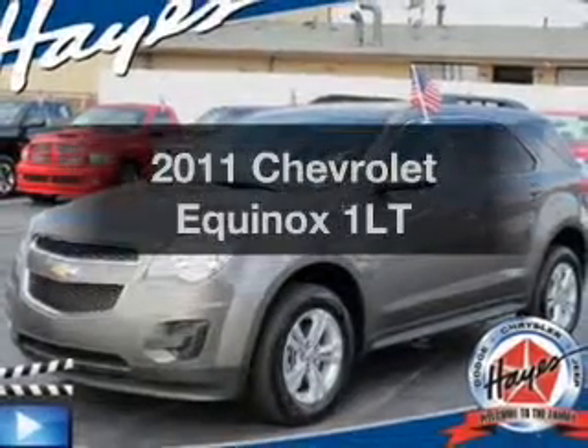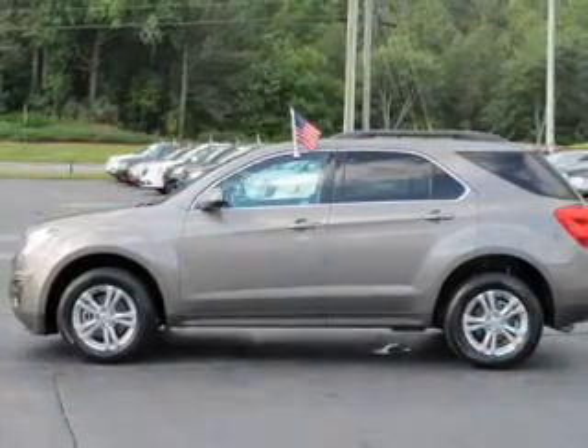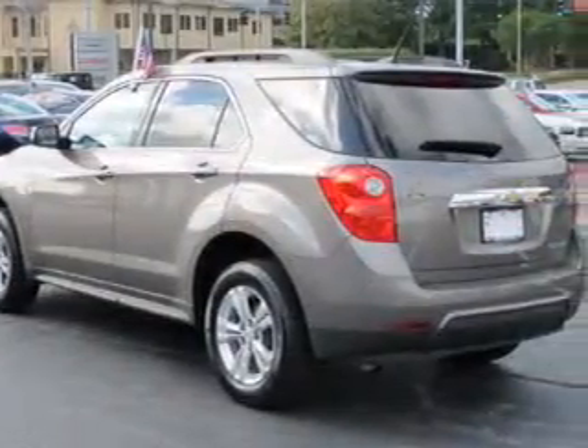Check out this 2011 Chevrolet Equinox. Travel the roads in style and comfort in this great vehicle. The powertrain includes front wheel drive with an efficient four-cylinder engine connected to a smooth-shifting six-speed automatic transmission.